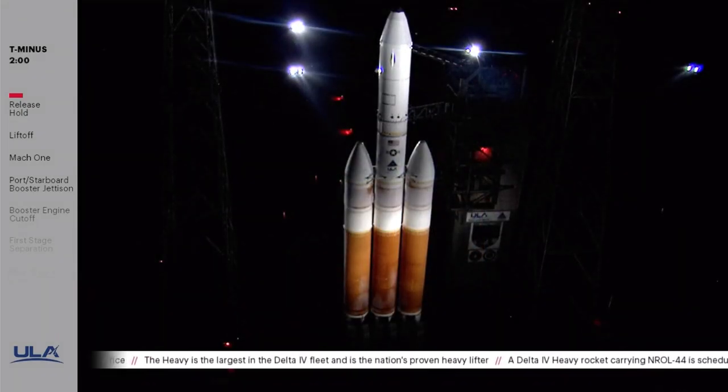T-minus 2 minutes. Vehicle internal. Hydraulic pressure at 4,000. Launch sequencer start.